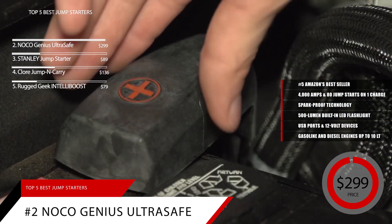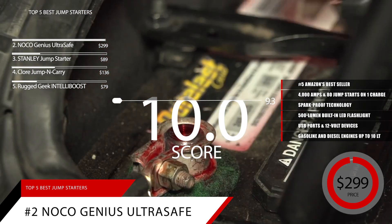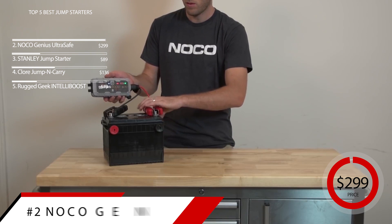Based on the NoCo's reputation on the market, we give it a score of 9.3. For more information on this jump starter, check out the link in the description below.